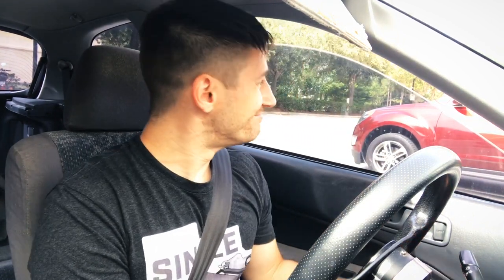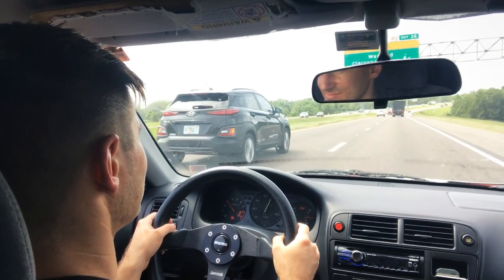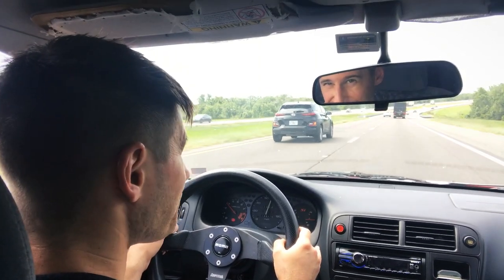It'd be a lot cooler if the window would roll up. As a result of having the window off its tracks, I now have a lovely whistle to listen to as I'm driving down the highway.